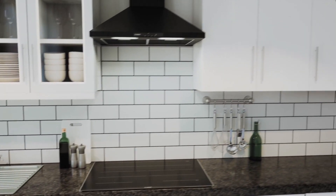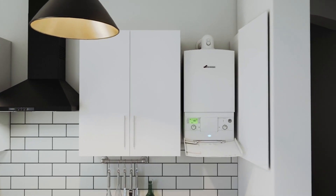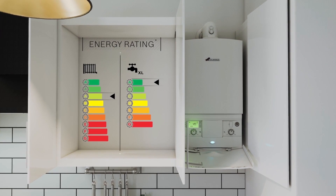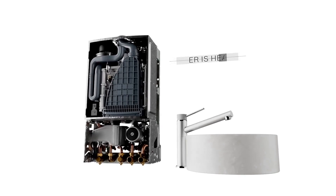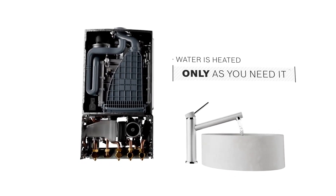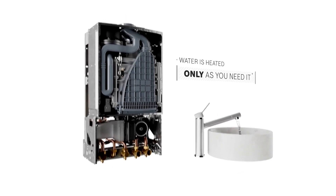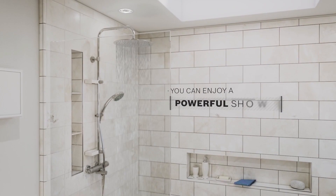Some of the Worcester Bosch range can even be installed within a standard size kitchen cupboard. Combi boilers are very cost effective and energy efficient as water is heated only as you need it, rather than heated and then stored. And because hot water is delivered at mains pressure, you can enjoy a powerful shower.